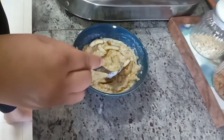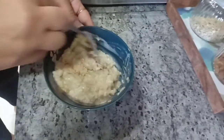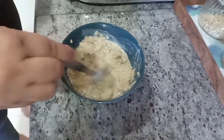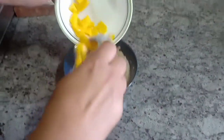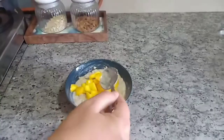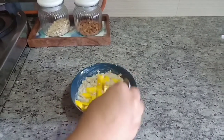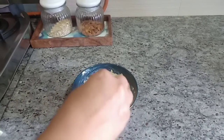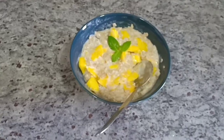Now add in the coconut flakes. Top it with some fresh mango pieces. Each bite gets you one step closer to the tropics. Garnish it with a mint leaf.